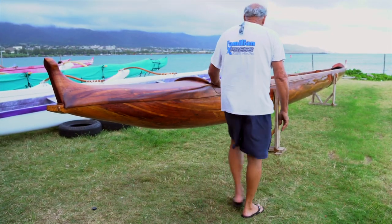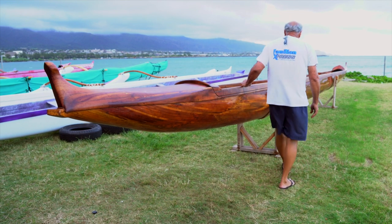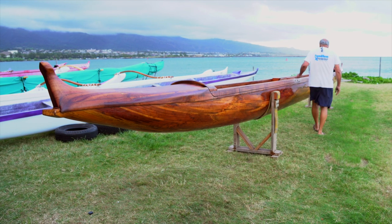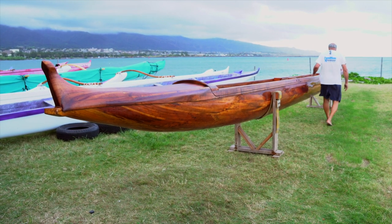It took me seven years to make Kialakapu Naholokai — it's a labor of love, you might say. I would love to make one more from one whole log.